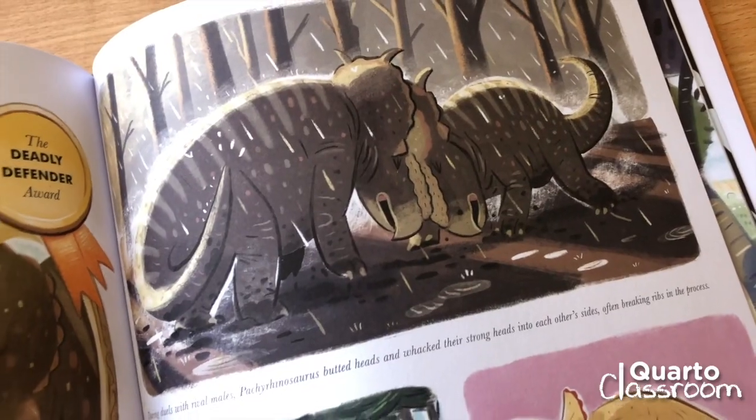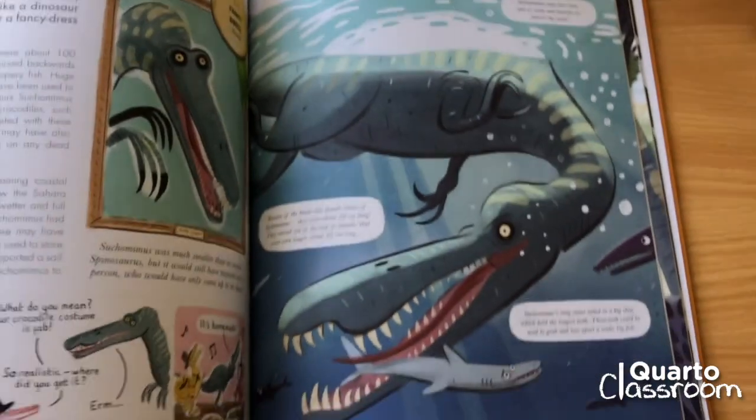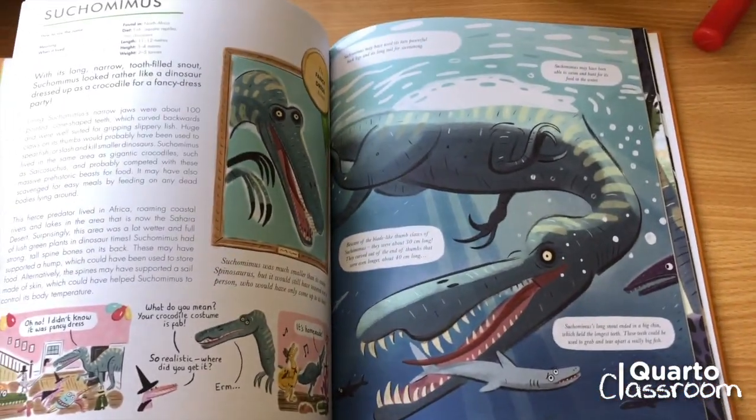Hello, my name is Stephen Collins. I'm an illustrator and this is my new book. It's called the Dinosaur Awards. It's written by Barbara Taylor and illustrated by me. Celebrate the 50 most amazing dinosaurs at the ultimate prehistoric prize giving.